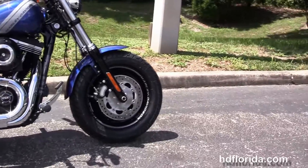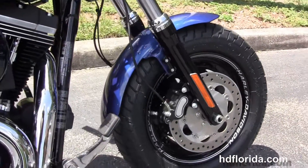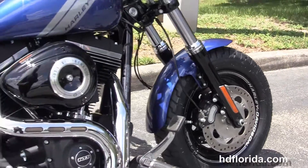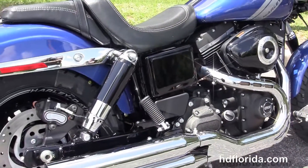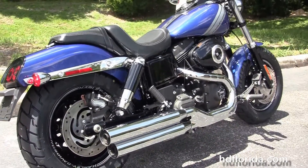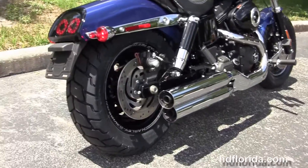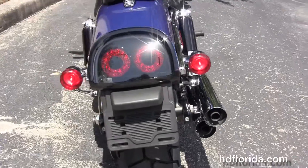The Fat Bob starts out from the black triple tree clamps and matching fork lowers and the solid disk wheels with the laser engraving. It's got dual disc brakes, forward controls, rubber mounted air-cooled 103 cubic inch twin cam engine with six speed transmission, and the Tommy gun style exhaust with chrome blunt cut over and under mufflers.